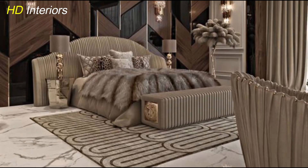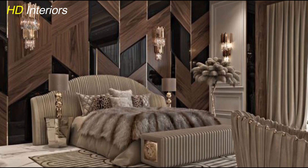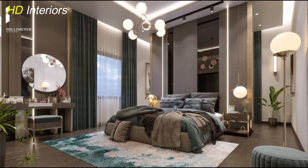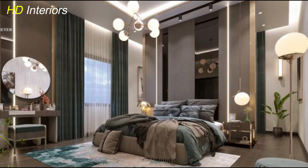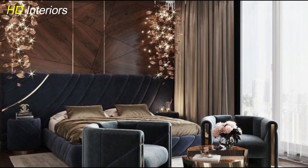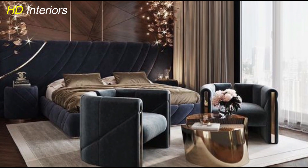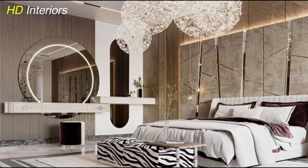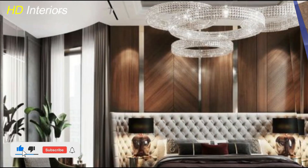Finally, a well-organized walk-in closet with glass doors and soft lighting completes the luxurious experience, turning your bedroom into a personal sanctuary. These thoughtful design choices not only elevate the aesthetics but also create a relaxing retreat where you can unwind. We hope these ideas inspire you to give your master bedroom the modern luxury makeover it deserves. Thanks for joining us at HD Interiors — if you enjoyed this video, don't forget to like, share, and subscribe for more interior design ideas and tips.